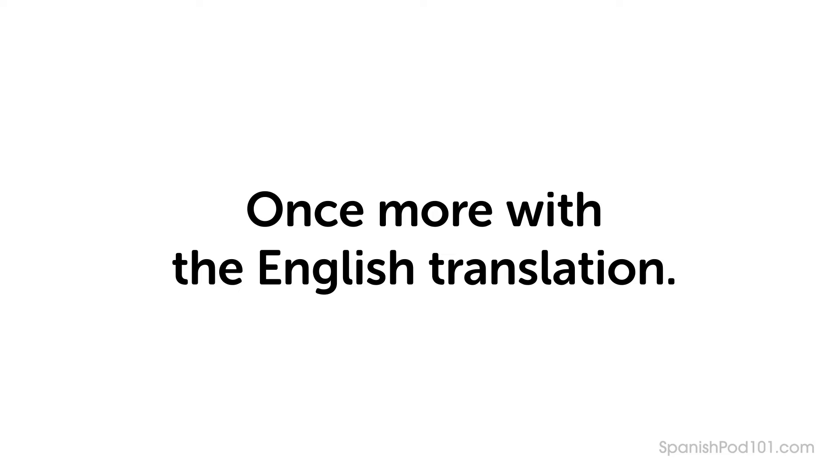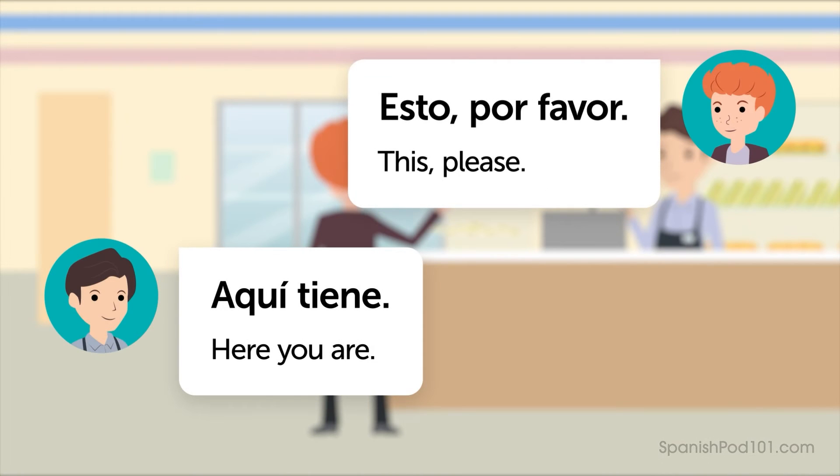Once more with the English translation. Esto, por favor. — This, please. Aquí tiene. — Here you are.